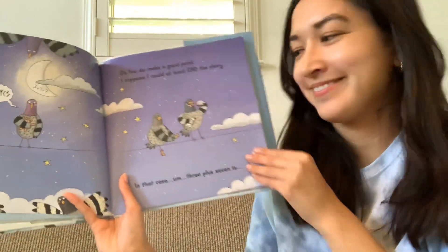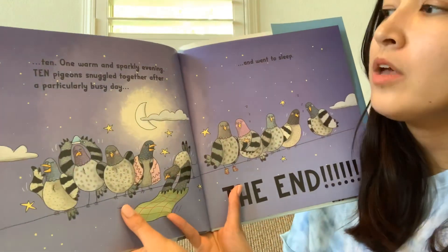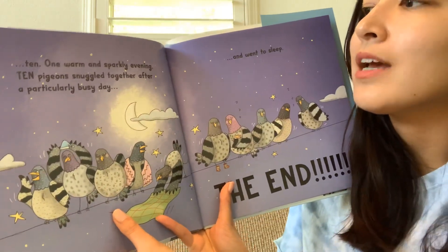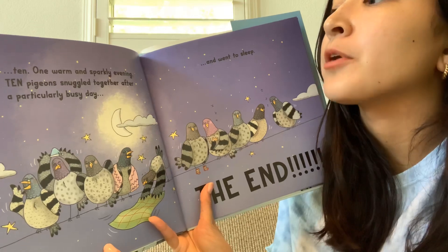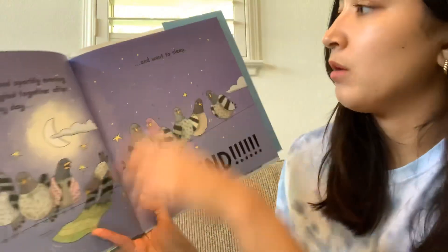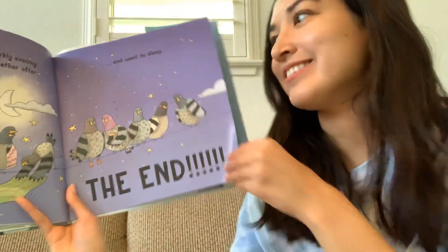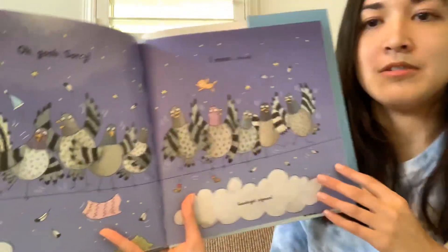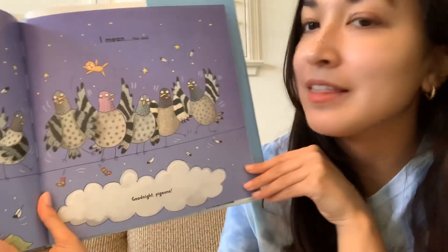Okay, in that case, three plus seven is... Ten. One warm and sparkly evening, ten pigeons snuggled together after a particularly busy day and went to sleep. The end. Oh no, I woke them up. Oh gosh, sorry. I mean, the end.